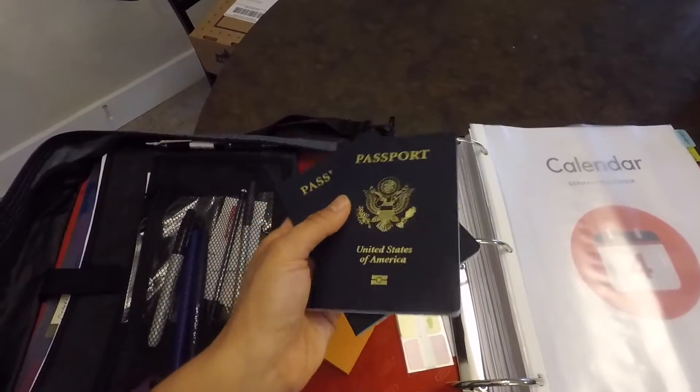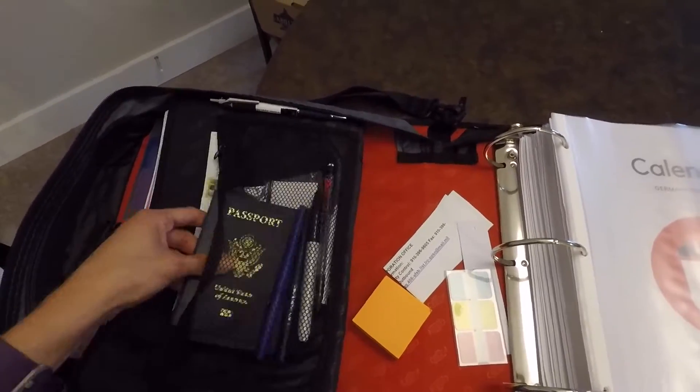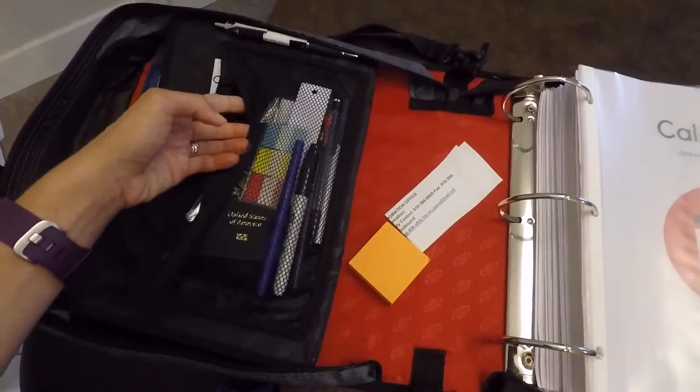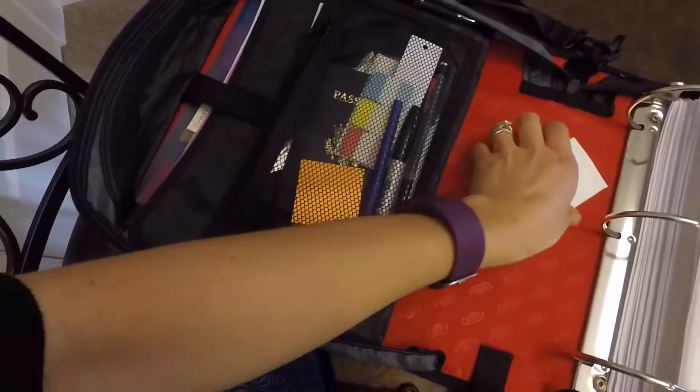Leave a comment if you have any questions about the passport situation — like I said, it can be a little confusing. I just keep both passports in here in case I need them; it's a safe place and I always know where this binder is.